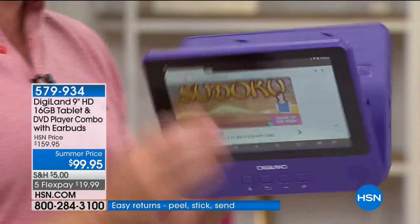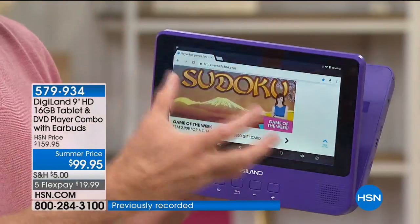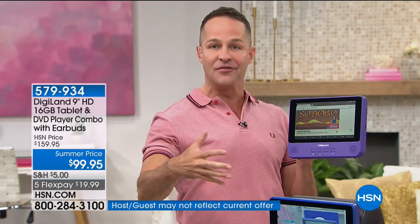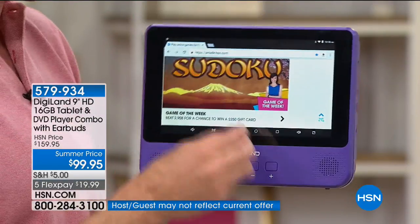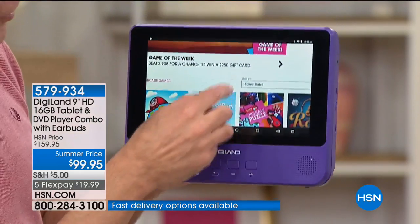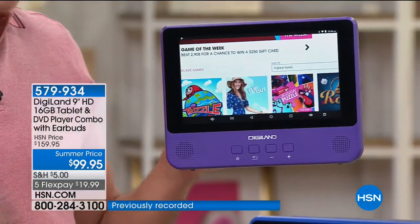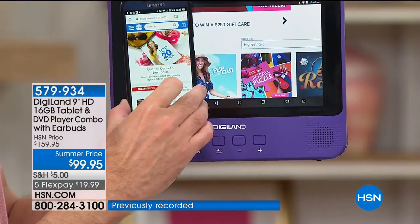I've gone right from watching a movie to — oh, I want to get online and do a little shopping, or check the weather, or do navigation, or the kids have to do some homework, or check the sports score. I'm on HSN.com. Boom, like that. And this is on one of the largest screens we've ever seen in a DVD/tablet — more than triple the size of a typical smartphone screen.